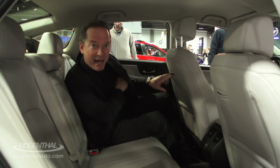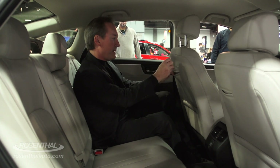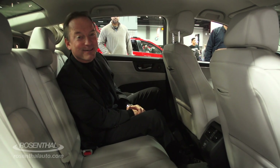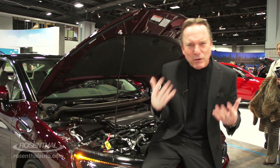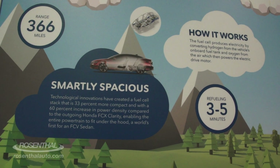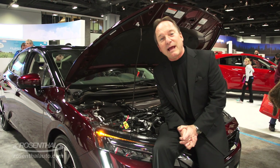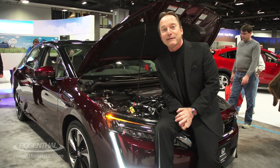The backseat has lots of room, and there's even a cool little pocket on the back of the seats. Honda has thought of everything — a beautiful interior, ecologically friendly with no CO2 emissions, and every year these vehicles get better and better.